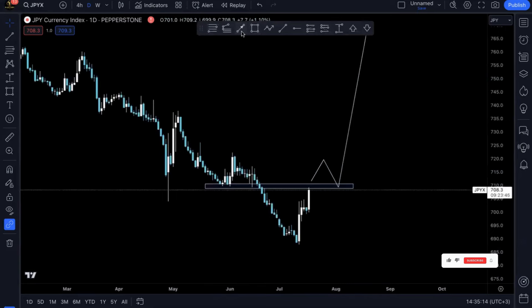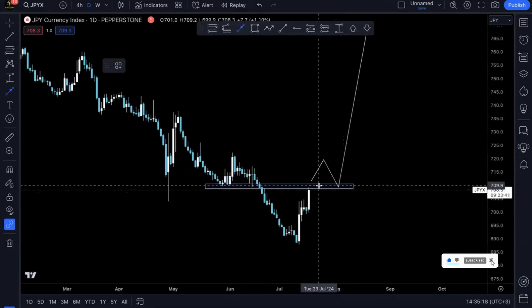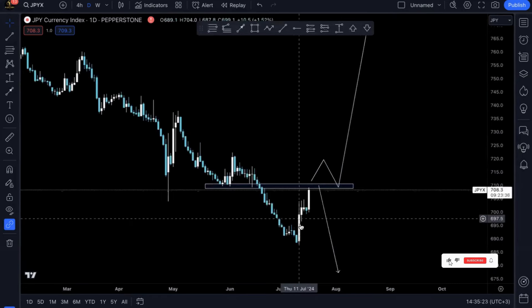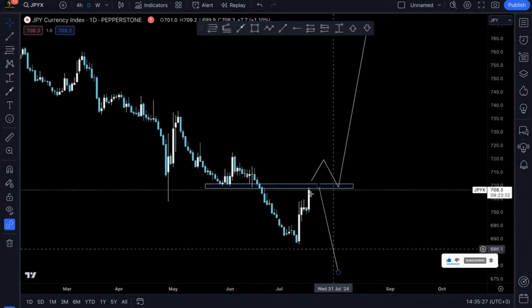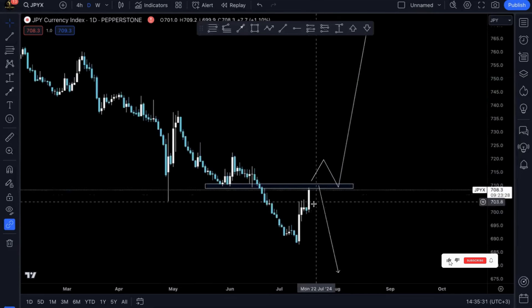Will prices break and then continue pumping higher, or will they bounce off and keep on going lower? Mind you, the bearish trend is very strong, so the possibility of prices selling is actually higher than prices breaking above. But due to this current bullish momentum we're going to have to wait and see how prices react on this structure.